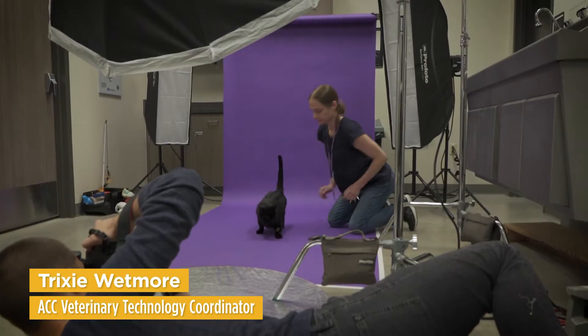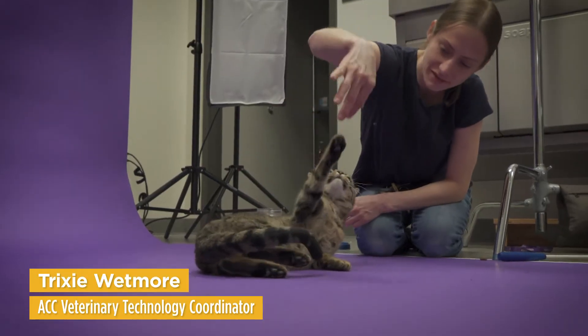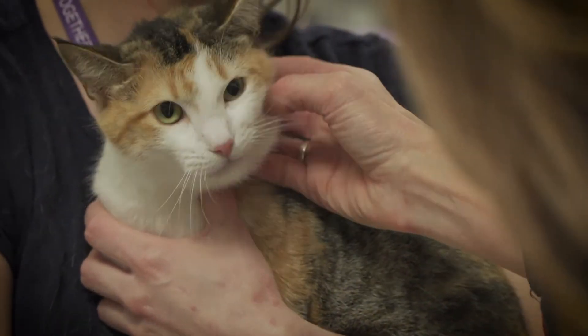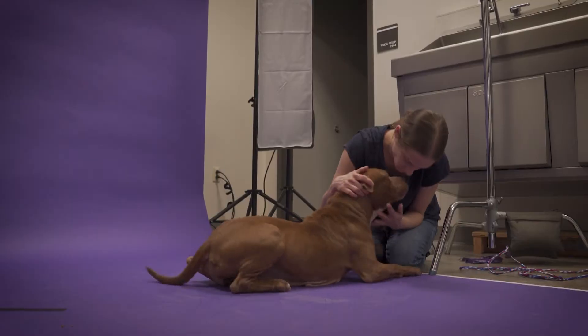Ready, Ruby? We are taking professional photos of all of our adoptable animals here at the Vet Tech program at ACC. I have a background in animal rescue and animal welfare, and getting these guys adopted is my priority. If they don't get adopted, they go to Austin Pets Alive.